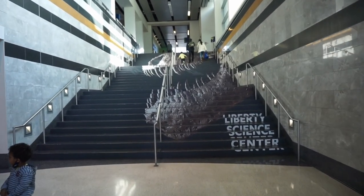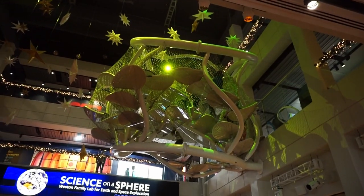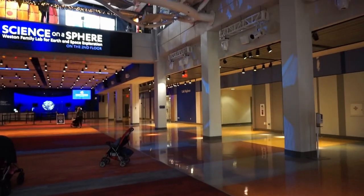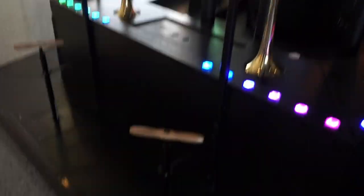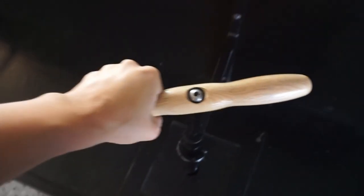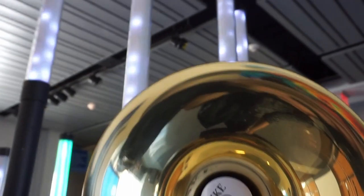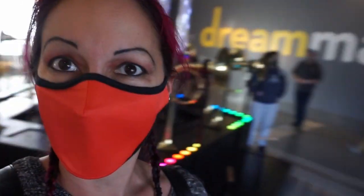We are going to take advantage of that Bank of America program and go to the museum. Look at these steps — they have Sue on them, they have a dinosaur! We found this thing up there that all these kids are climbing in — it's like hovering in the sky. We also found this thing with all these trumpets, and we pump it to see what happens. It's turning yellow — I'm making yellow dreams because this is the dream machine!